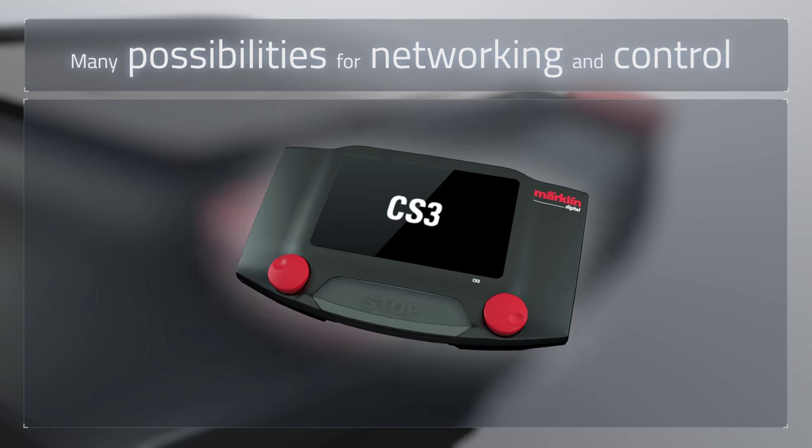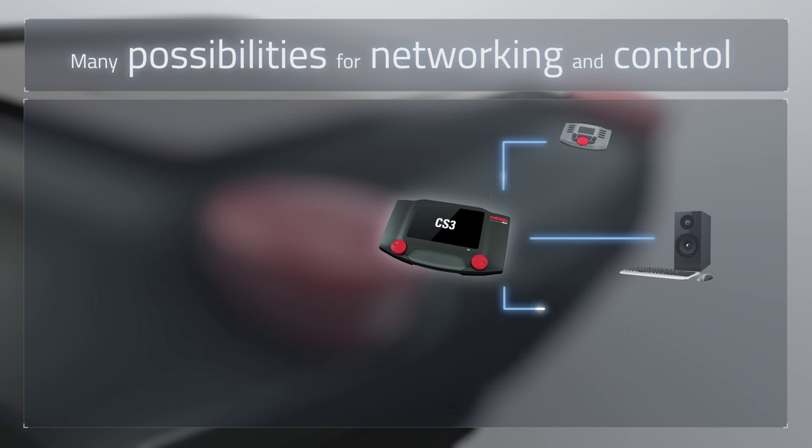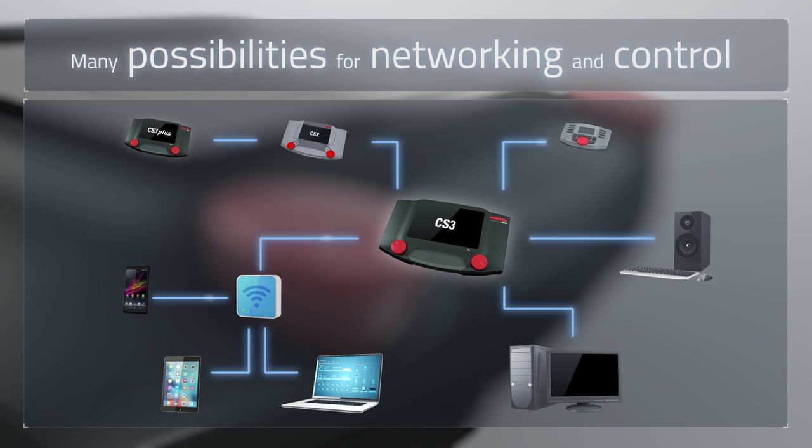Many additional devices such as the feedback module and booster, as well as other CS2 and CS3 Plus units, can be connected by means of the built-in expansion bus for control of larger layouts.